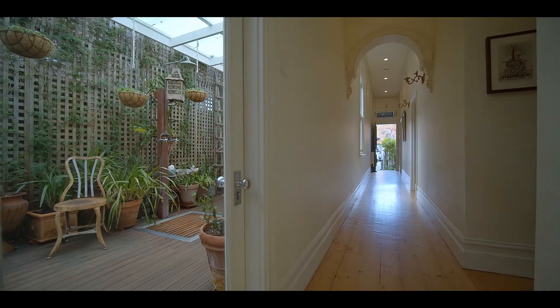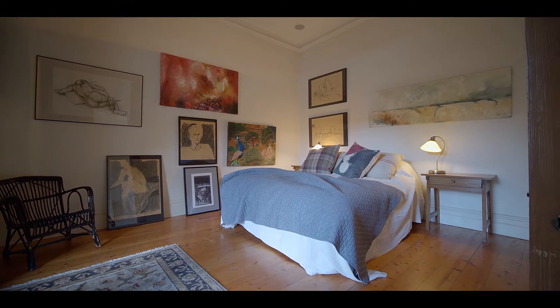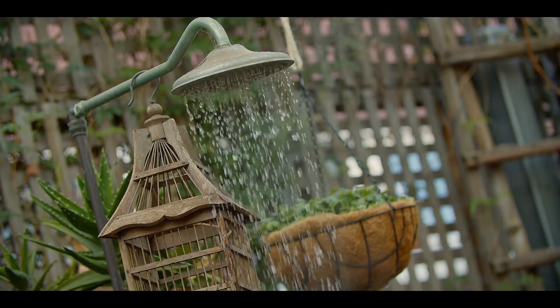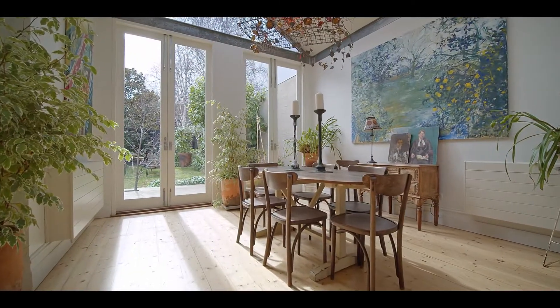The facade of this pretty Victorian conceals interiors like no other. Past three bedrooms and two bathrooms, including an outdoor courtyard bathroom with shower and water closet, discover an atrium-style living and dining area with a seamless connection to the home's tranquil surroundings.